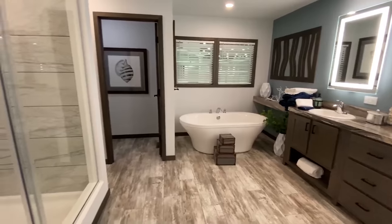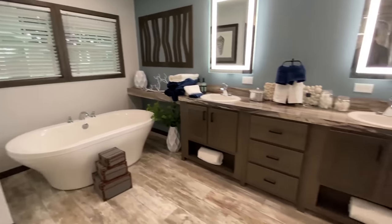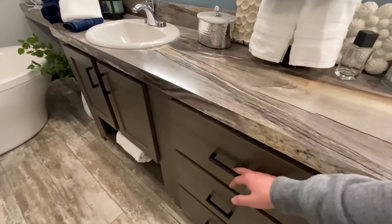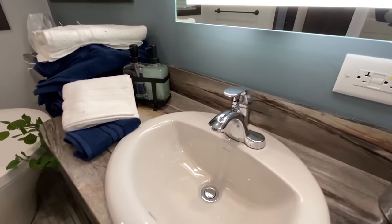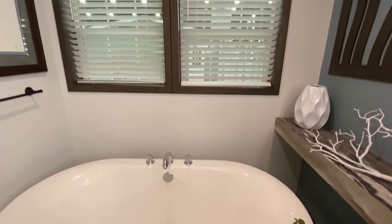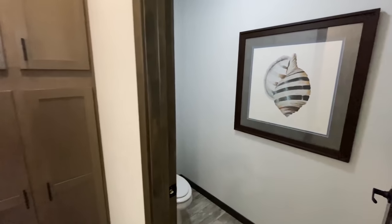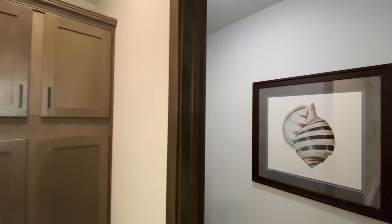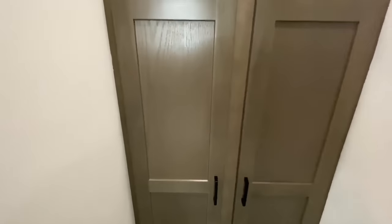Come into this master bath — oh my gosh, what a shower. I want to show you the inside of that in just a second, but let's look at these sinks first. Double sinks, really nice countertops, and the same mirrors in here — you've got two of them. Upgraded faucets. You've got a standalone tub. Now the actual shower...